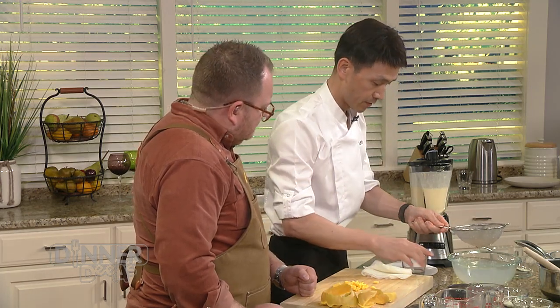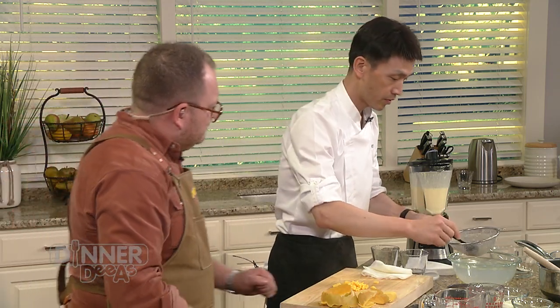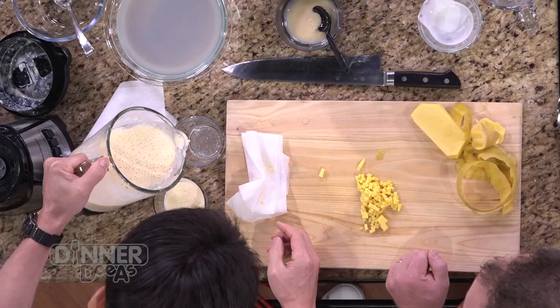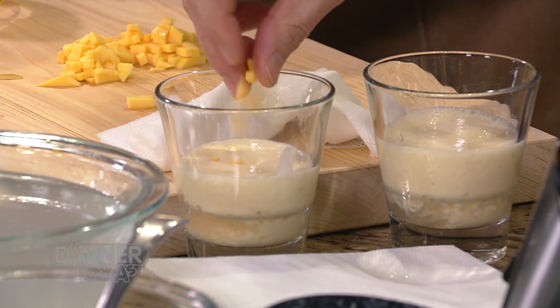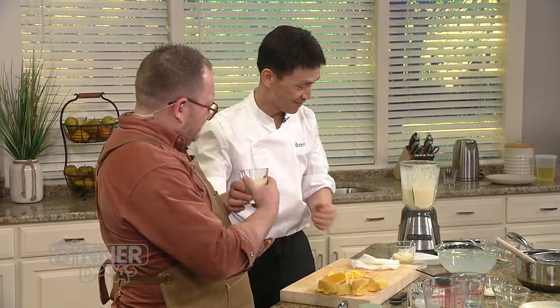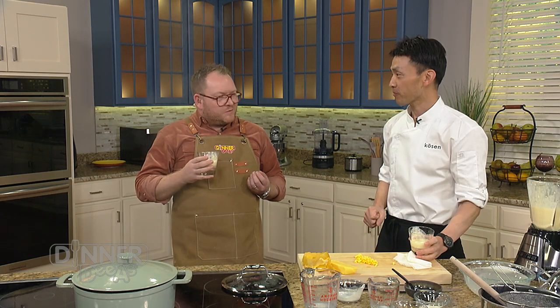The tapioca is ready. We get the spoon and layer it — dessert in a glass, very fancy. A couple pieces of fresh mango go on top for garnish. Easy and simple. Tasting it: absolutely lovely, smooth, has the creaminess, has the subtle touches of coconut, but the mango shines throughout.